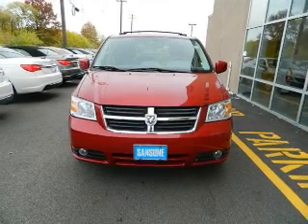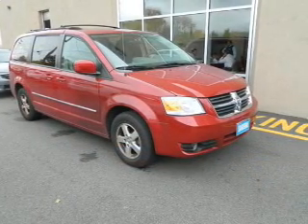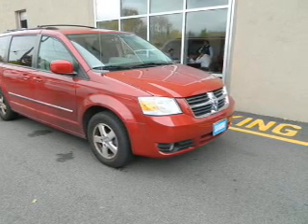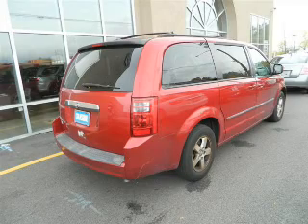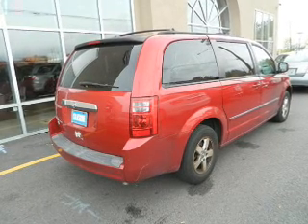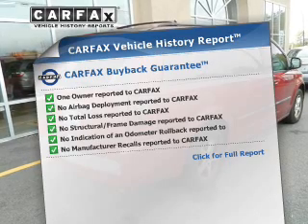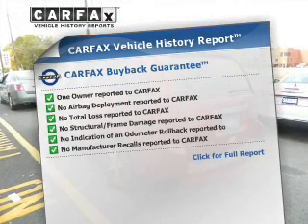The powertrain includes front-wheel drive with a solid six-cylinder engine connected to a smooth-shifting automatic transmission. The anti-lock braking system will help deliver you safely to your destination. This automobile comes with a Carfax report, which reduces your buying risk by providing the vehicle's history before you purchase.